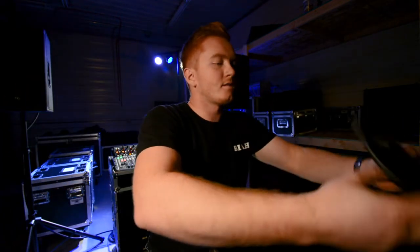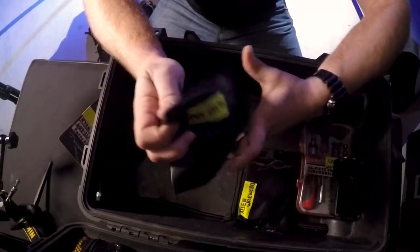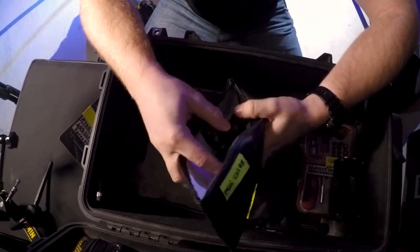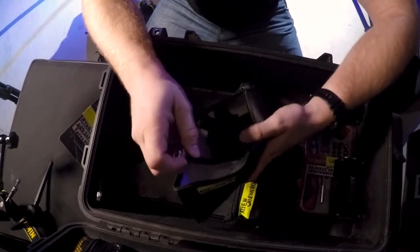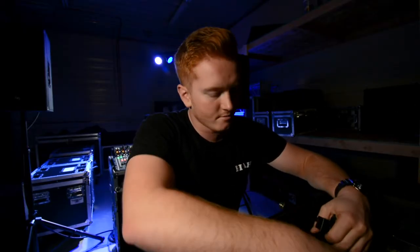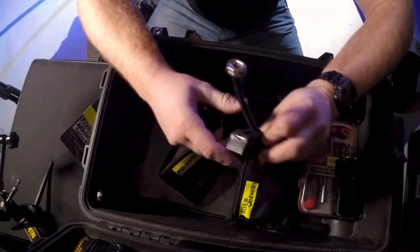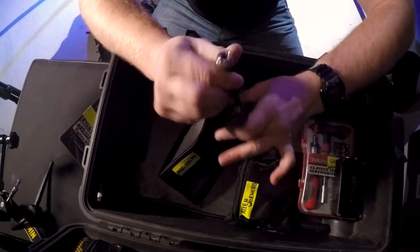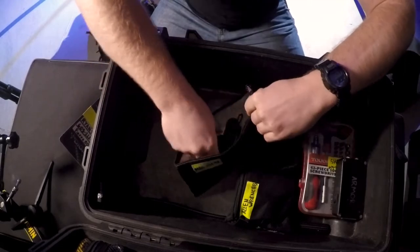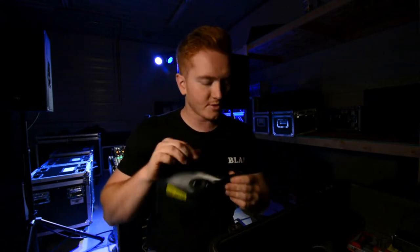Next — mic clips. It might seem less exciting, but it's super essential. I don't know how many shows I've been on where something as simple as a microphone clip delayed things way too long. This is a unique little clamp that attaches to a drum and holds a mic clip — great for snare drum. And I've got a couple of standard mic clips in there too. Mic clips — check.